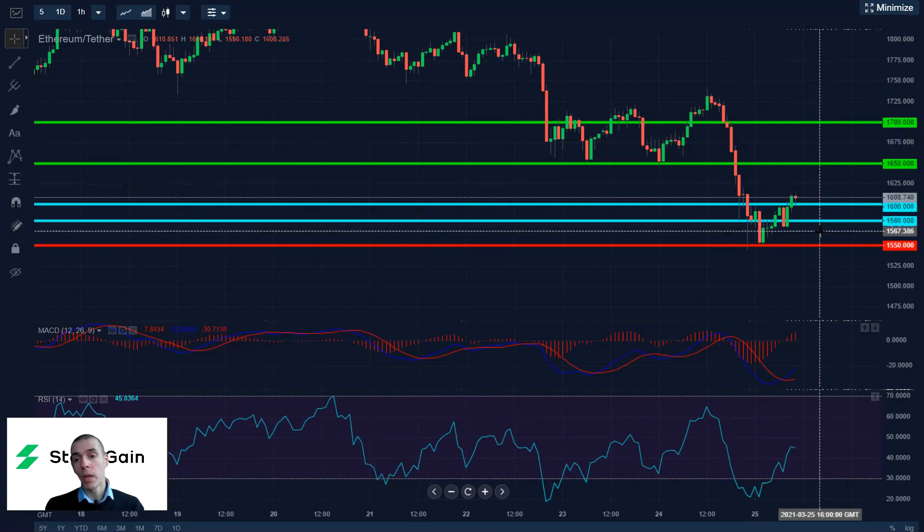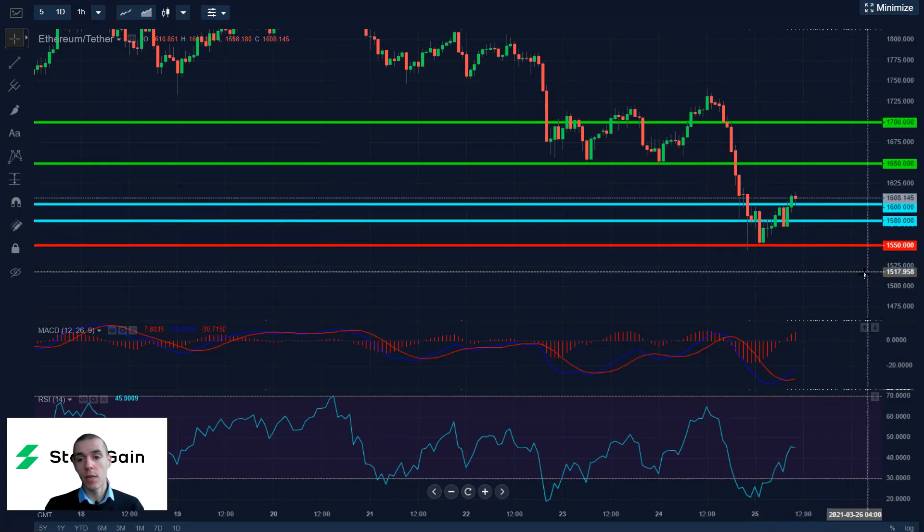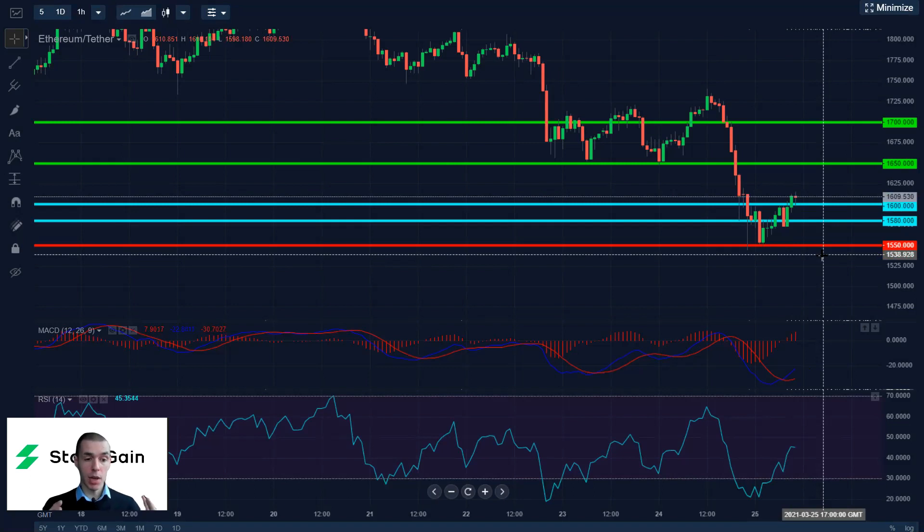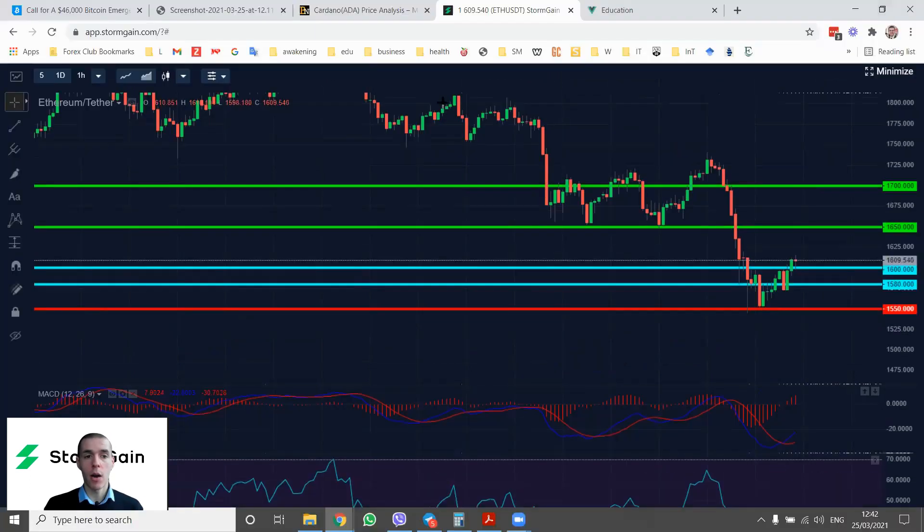Conversely, if we break below the $1,580 level, more declines all the way down to $1,550 are possible. But I think $1,550 is for the moment the bottom for Ethereum, and we're likely to see more bulls coming into this correction and taking prices higher.